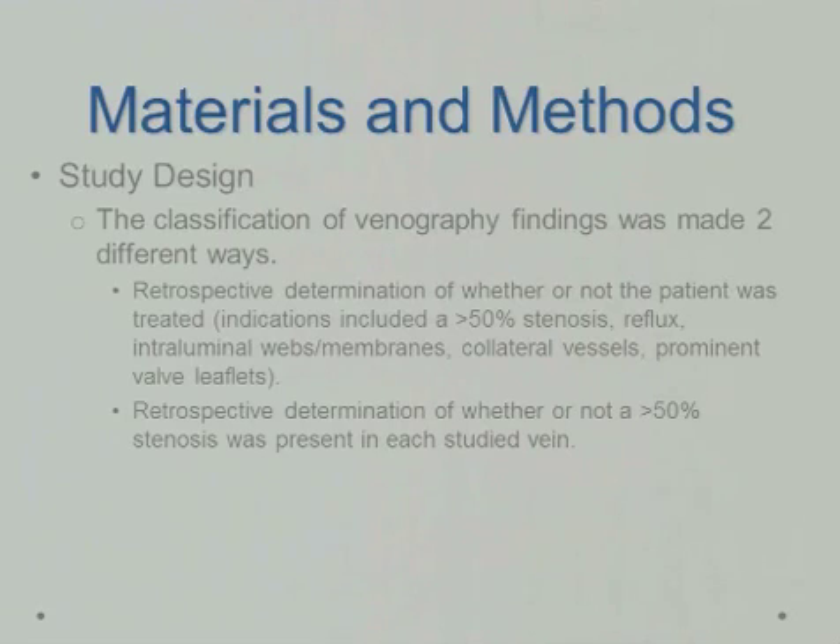The classifications of venography were based on two different ways — a retrospective determination of whether or not the patient was treated. Indications for treatment included greater than 50% stenosis, reflux, and intraluminal...